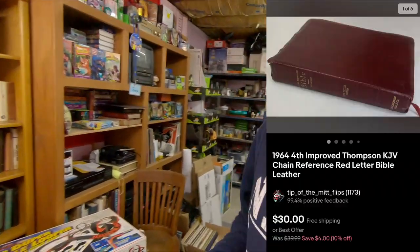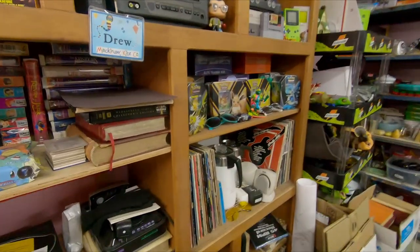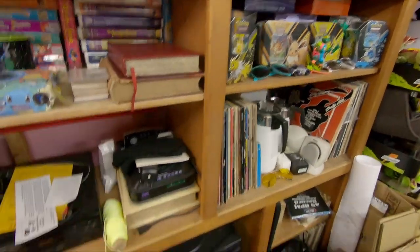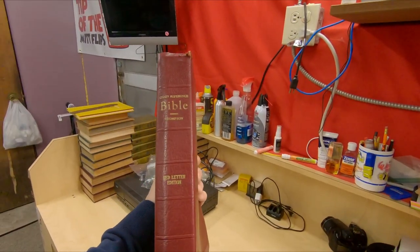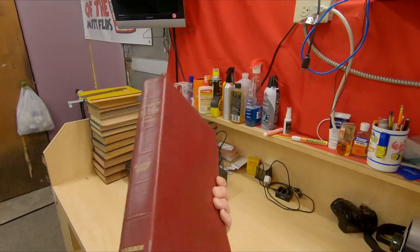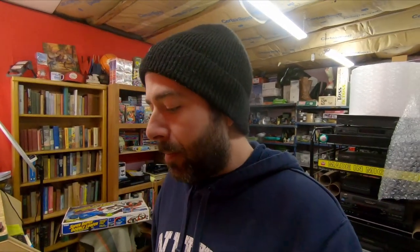Next up, it's a book — it's the best selling book of all time. It is a 1964 fourth edition, fourth printing — it's a Bible, but it's a decent one. More specifically, it's a chain reference Bible by Thompson, red letter edition with the red leather binding. I took an offer: $30 free shipping. I got that in a Mikhail mystery box, so I paid very little. And that is true — the Bible is the number one selling book of all time.